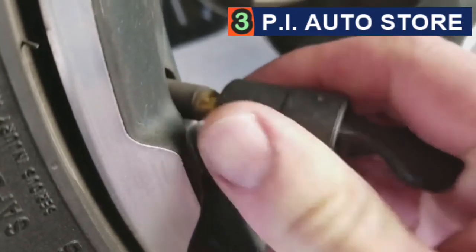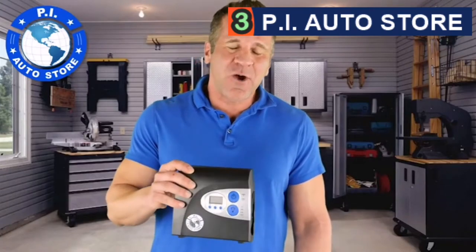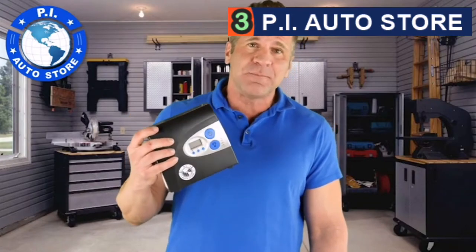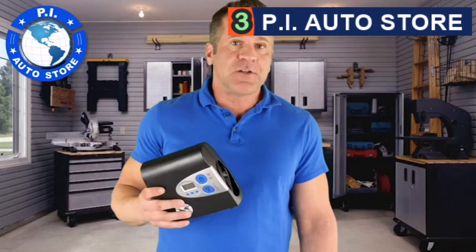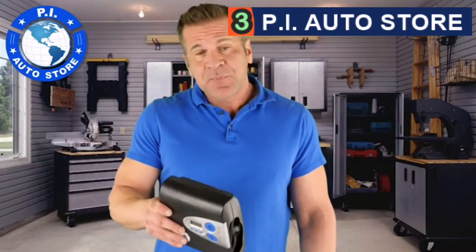To attach to the tire valve, use the new quick connector — push the lever down to fill, then lift the lever and detach with almost no air escaping. The built-in microprocessor automatically stops inflation when the tire reaches your desired pressure level. It stores compactly in your trunk, takes up very little room, and is made of superior quality components you can rely on in an emergency. It's great for bikes, motorcycles, RVs, ATVs, and pretty much anything with tires, and it's the quietest inflator in its category.